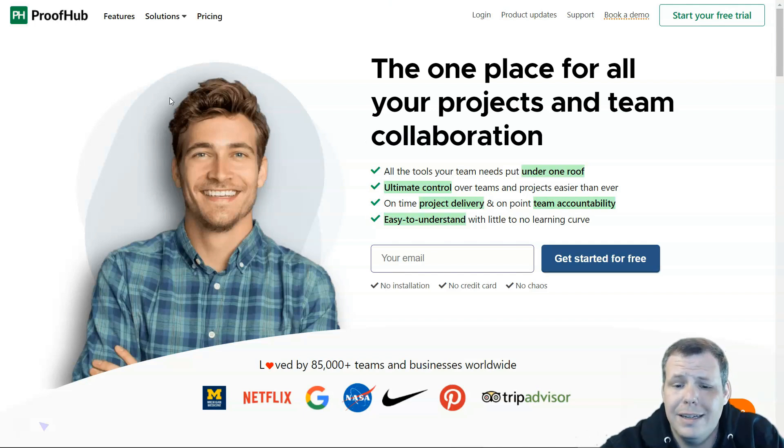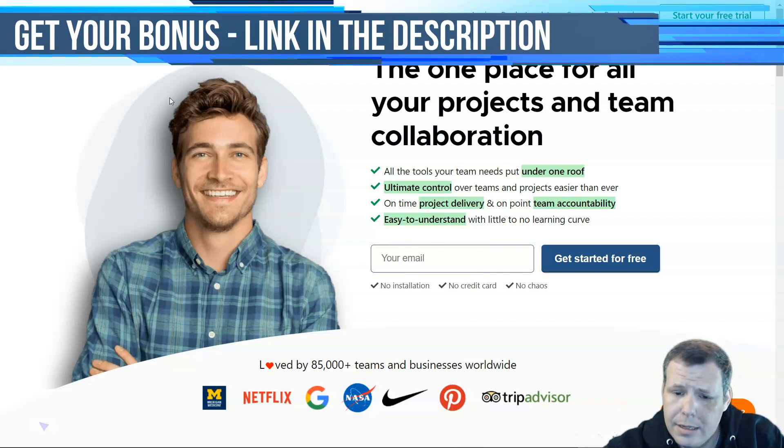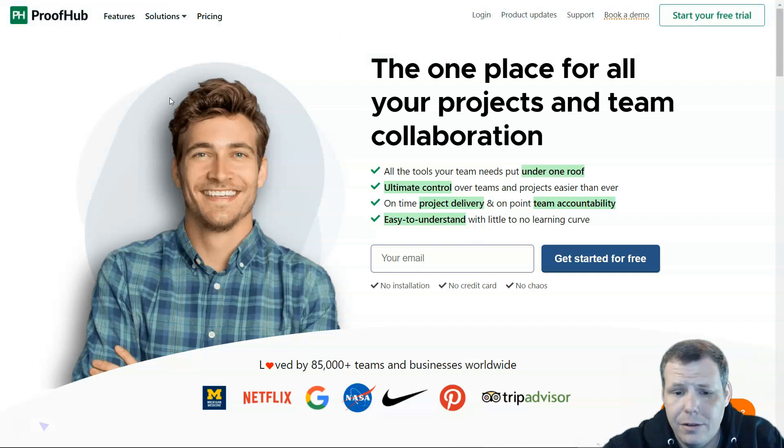ProofHub has simplicity, but I want to emphasize it has very few integrations and limited task management. It's good for both freelancers and businesses of all sizes, earning its spot at number one. For pricing, ProofHub has no cap on the number of users and offers a flat fee. There are two plans: the Essential plan at $50 a month, and the Ultimate Control plan at $99 a month. The pricing is a bit expensive but it's definitely a bang for your buck.